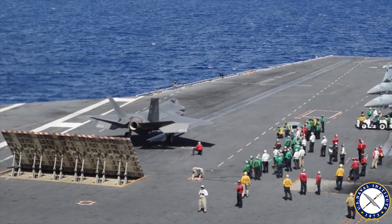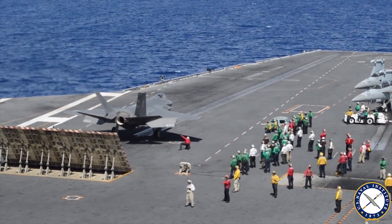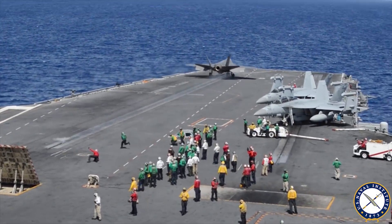The F-35 looks just like any other airplane out there moving around along the flight deck and launching, and I think that's probably the best example of how it's going so far.